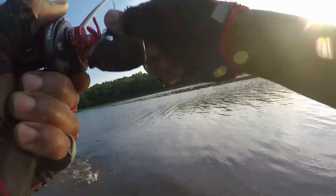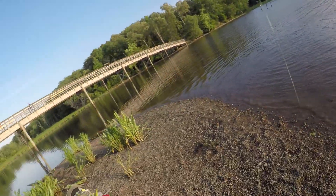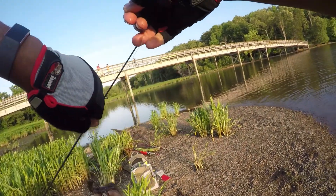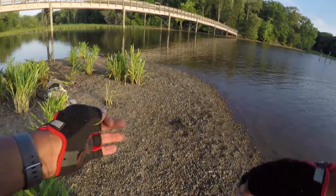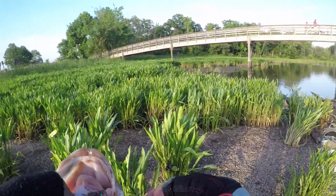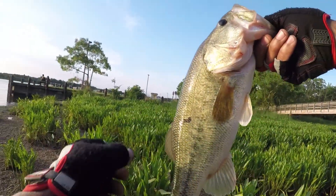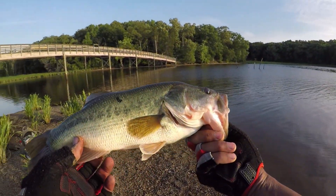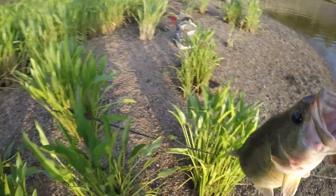Look at that — he's a jumper too! Alright, nice. This is a largemouth bass on an artificial crawl. Sorry about that. Nice — that's a nice one. It's about a two pounder. I'm going to get a weight on him.